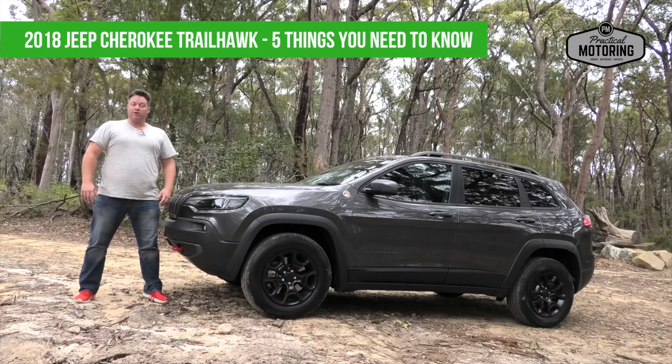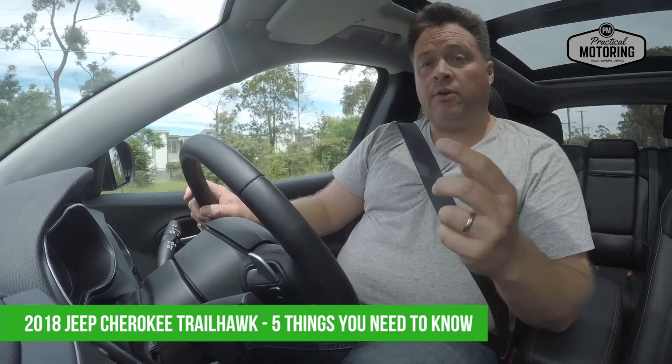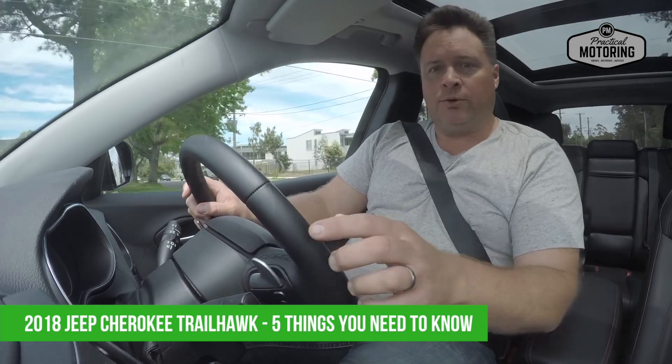Jeep is a brand synonymous with off-roaders, the iconic Wrangler dating all the way back to 1941. More recently it's gone a bit softer, a bit more city focused, but this is a car trying to have its cake and eat it too. It's called the Cherokee Trailhawk, and the Trailhawk moniker is key to its intentions. Here are five things you need to know about the Trailhawk.